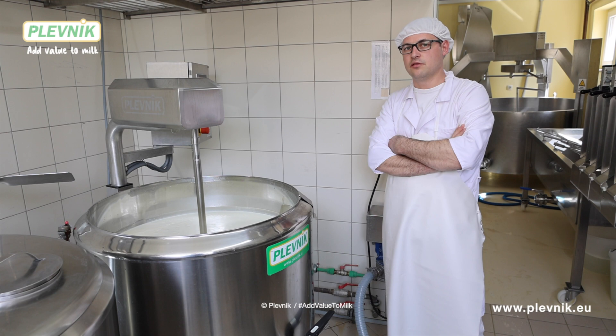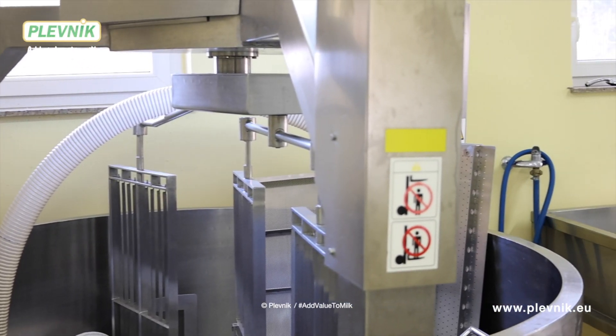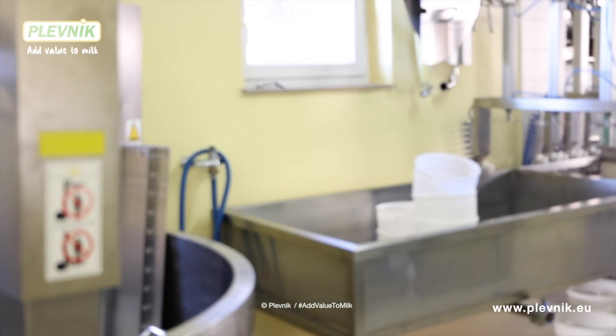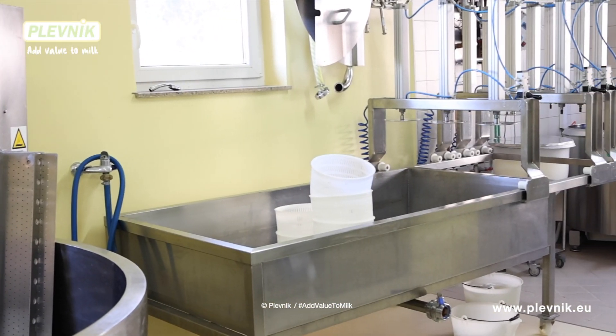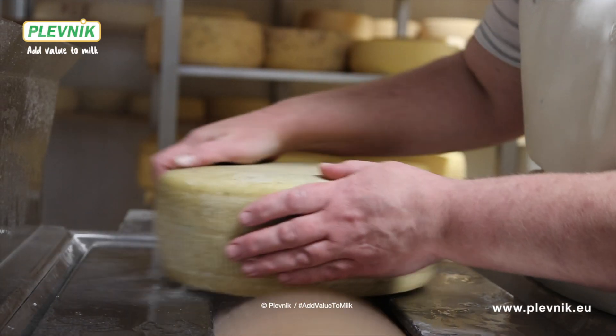We are satisfied with the Plevnik equipment and we have been working with them for more than a decade. The equipment is high quality and reliable. Plevnik is our partner when it comes to technical solutions regarding the processing of milk into different dairy products.